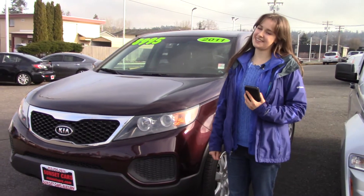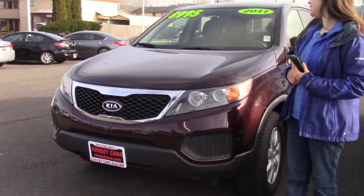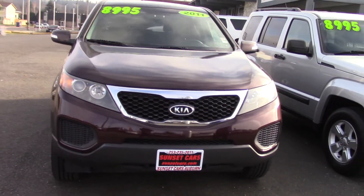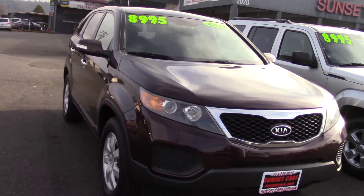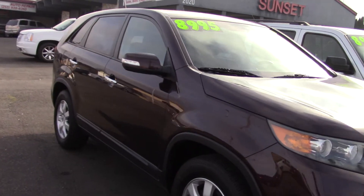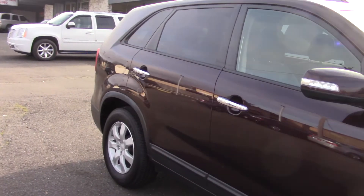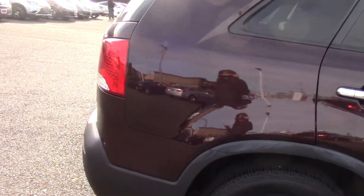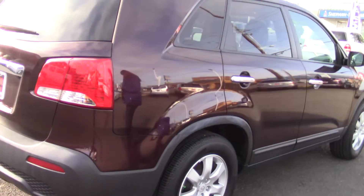Hi there! This is Jordan with Sunset Cars of Auburn, and this — drumroll please — is our 2011 Kia Sorento LX, stock number 98026. If you type that number in on our website, sunsetcars.com, you're going to get to see all the features that this car has. There's a lot to go through.